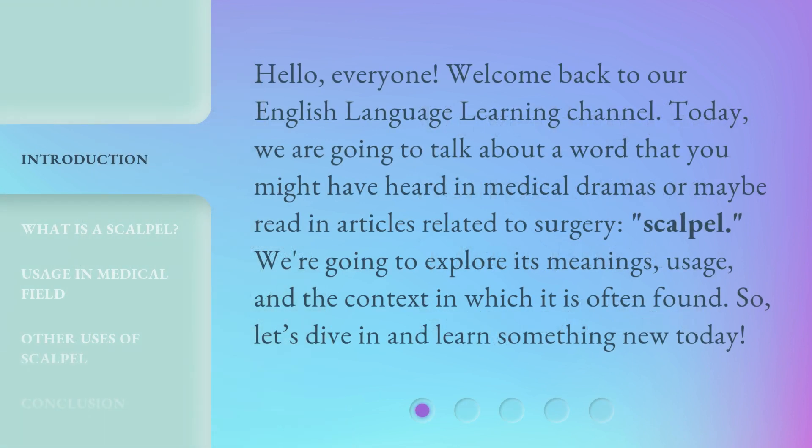Hello, everyone. Welcome back to our English language learning channel. Today, we are going to talk about a word that you might have heard in medical dramas, or maybe read in articles related to surgery — scalpel. We're going to explore its meanings, usage, and the context in which it is often found. So, let's dive in and learn something new today.